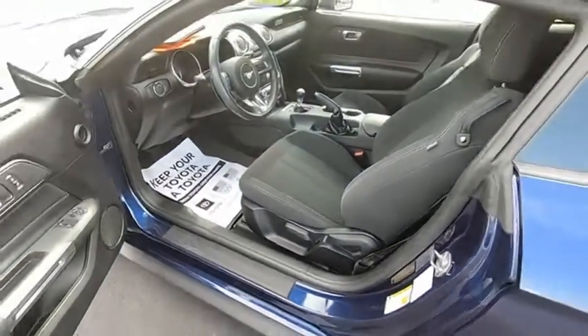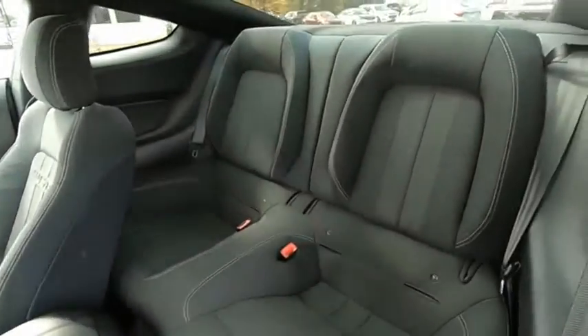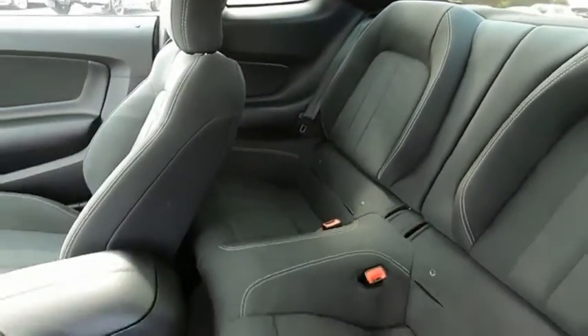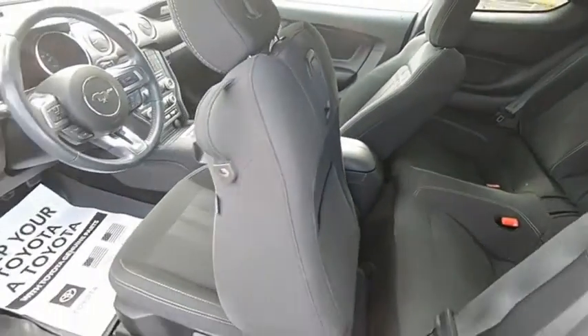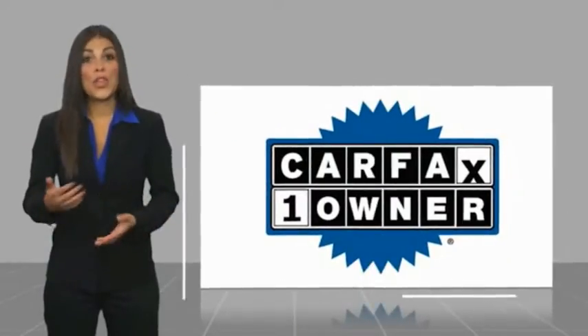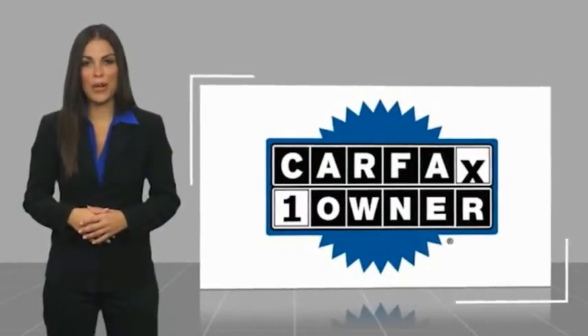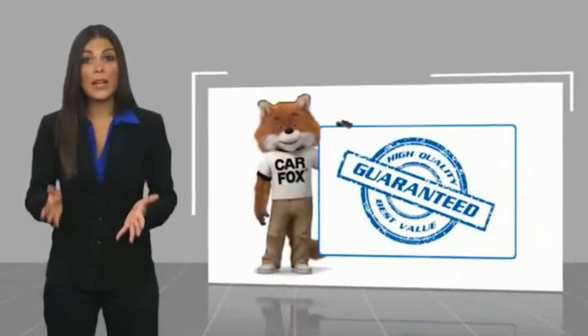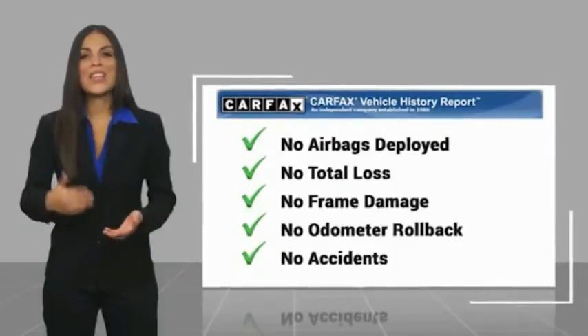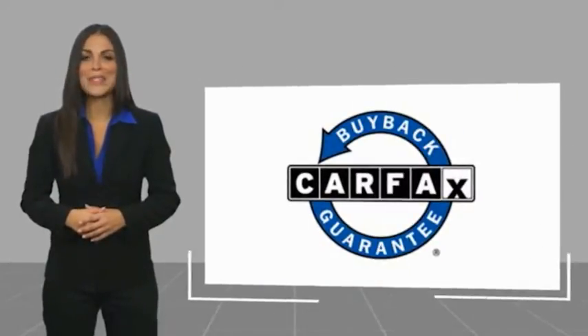Come see the car for yourself. This is a one-owner vehicle with a Carfax Vehicle History Report. Be sure to find a complimentary copy of this report online or contact the dealership. This vehicle qualifies for the Carfax buyback guarantee. Easler makes it easy.